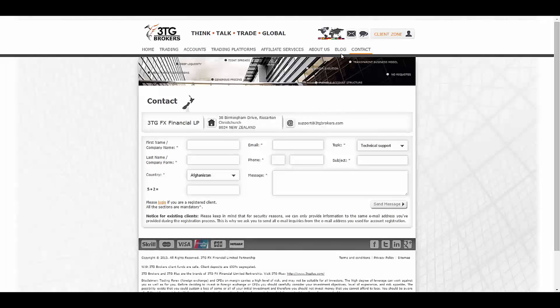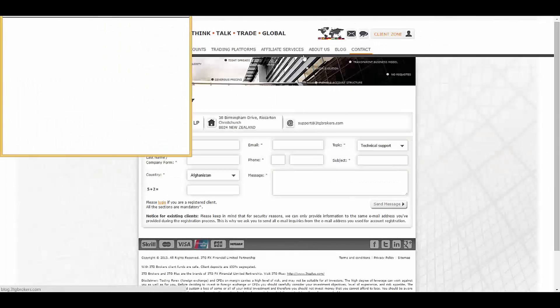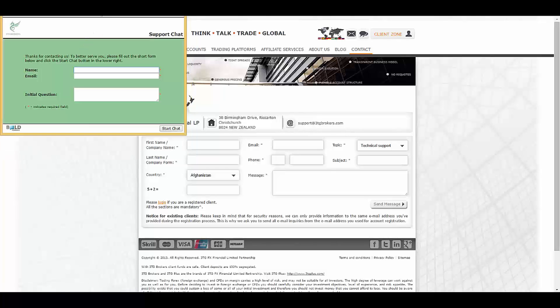For contacting 3TG, as you can see on their contact page, you can find their address and email. You can also fill out a form, send them a message directly, or leave a message in their support area.